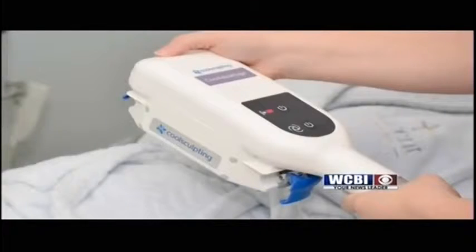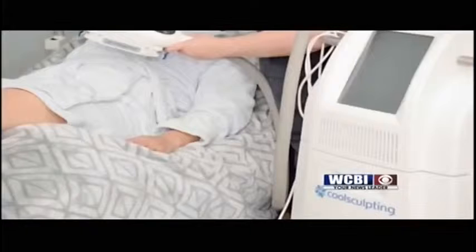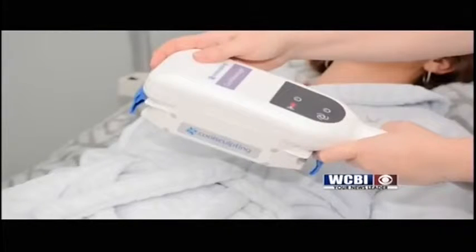When you say it freezes the fat — once you freeze it and the process time is over, it's about 35 to 45 minutes depending on the area and size. Once you take the applicator off, the fat deposits where you want to get rid of are frozen like an ice block. Then what's the next step?